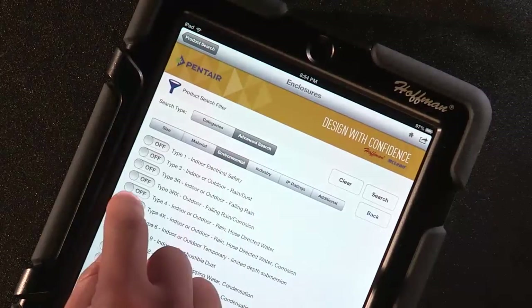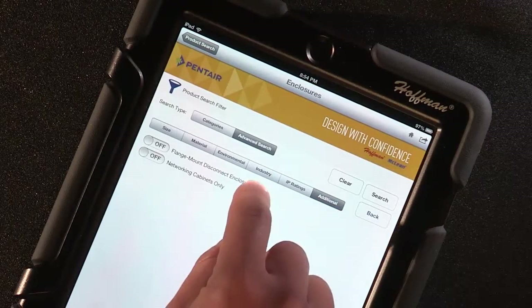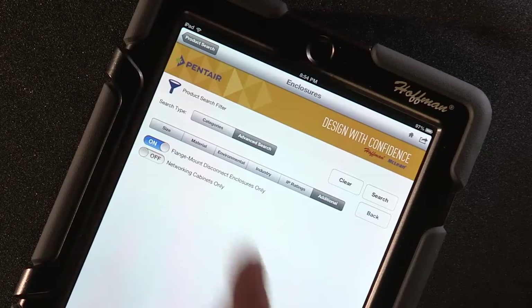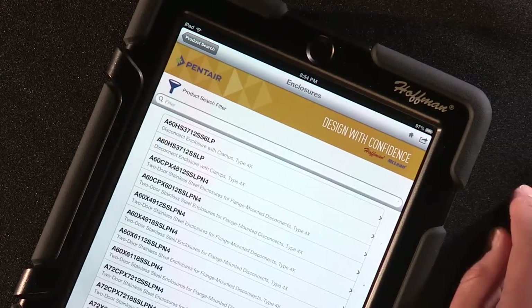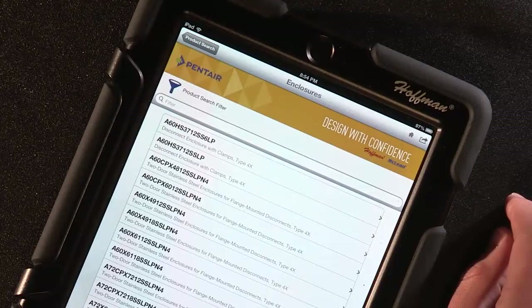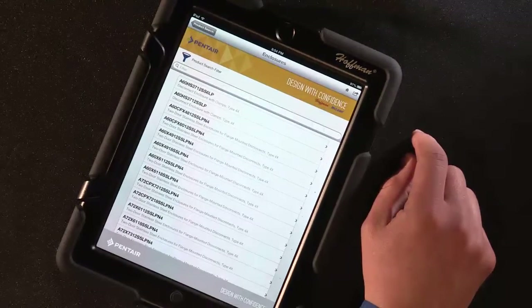Simple as that! Use this app to quickly present new product information to your customers through your mobile device, or by emailing a link or PDF for the product of interest. Get this information to your customers quickly and ensure they get the right solution at the right time. Another tool to allow your customers to design with confidence.